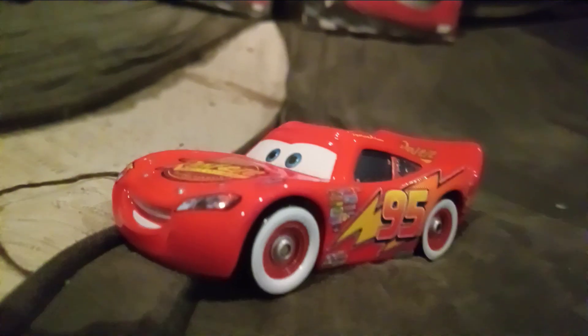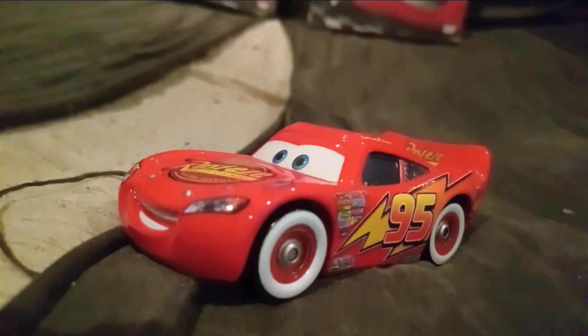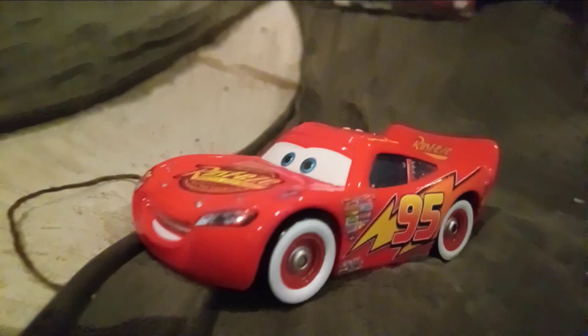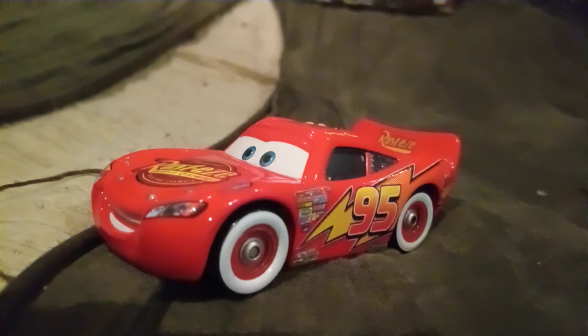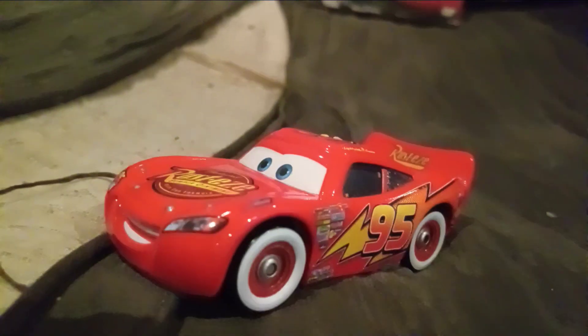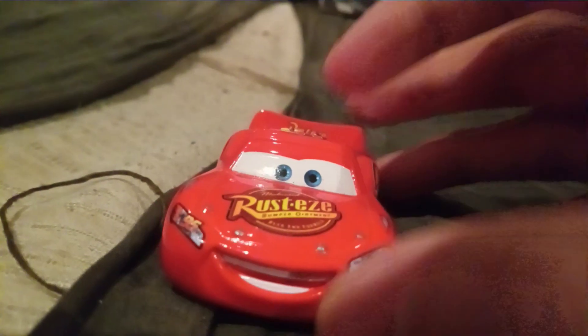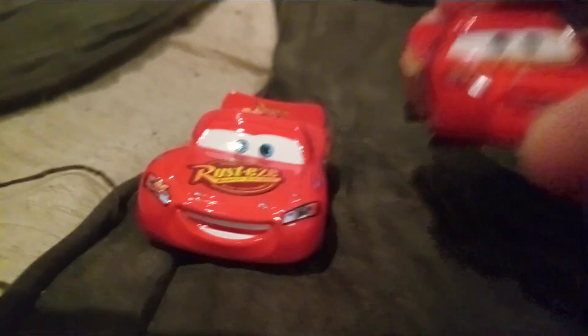He was also released in a 2-pack in the Movie Moments line with Fillmore. That's all for the releases. Now let's review him. As you can see, he has the same expression as the regular McQueen.